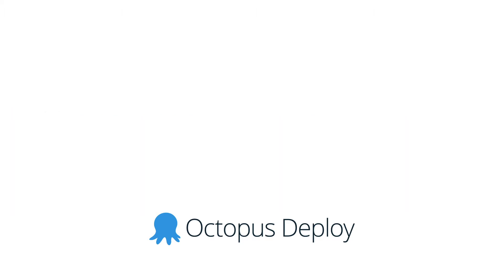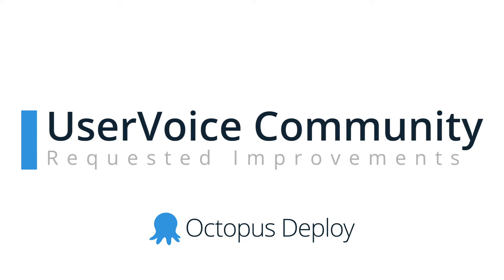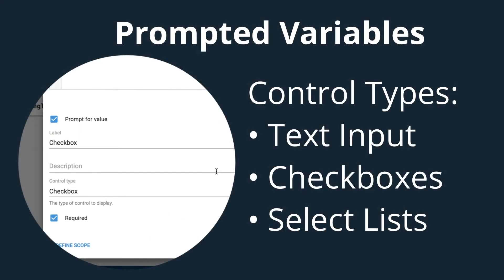First up, we're introducing a couple of smaller improvements that have been requested by the Octopus community on our User Voice site. One nice improvement is that you can now specify control types for prompted variables. Previously this was not available as the variable could only be a text input, but now you can also use checkboxes or select lists.